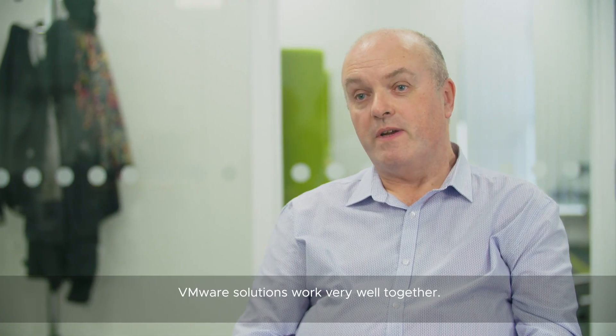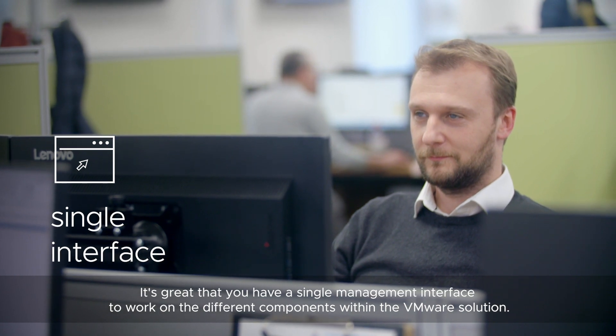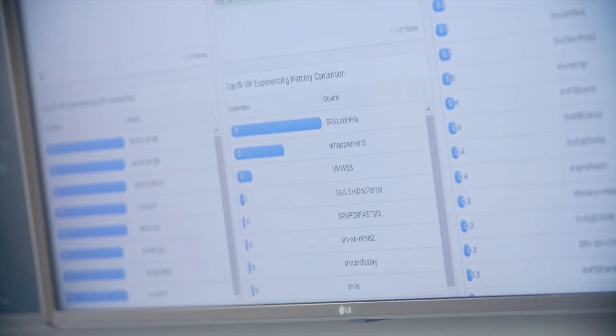VMware solutions work very well together. It's great that you have a single management interface to work on the different components within the VMware solution.